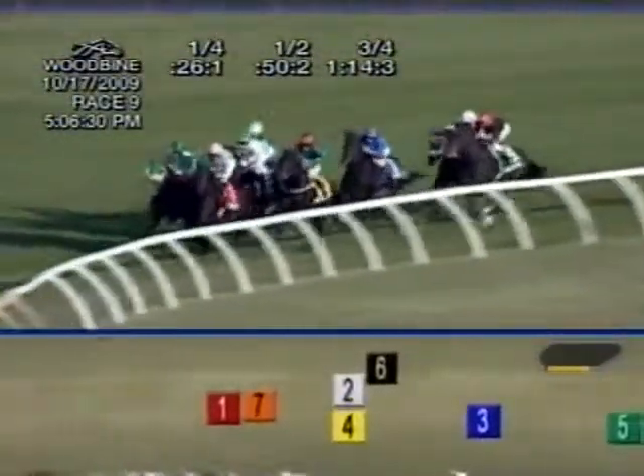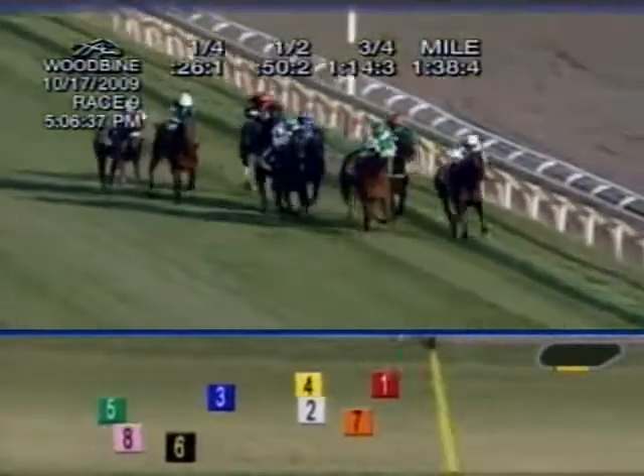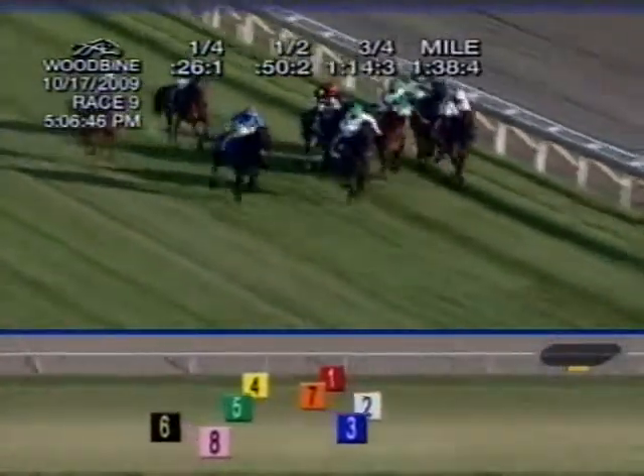Going at it — Treat Gently and Roses and Wine as they come to the quarter pole. Rainbow View is angled out for a clear shot by Julian Laparu. La Halib is coming with a spirited run in the blue. And on the far outside, Salve Germania from off the pace.